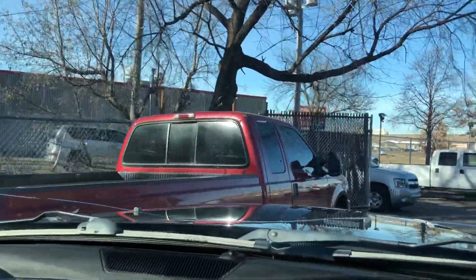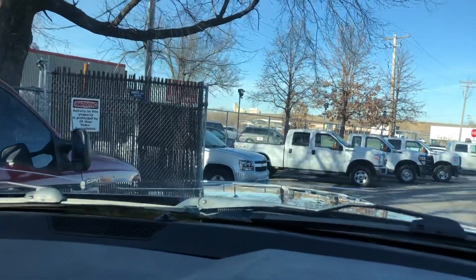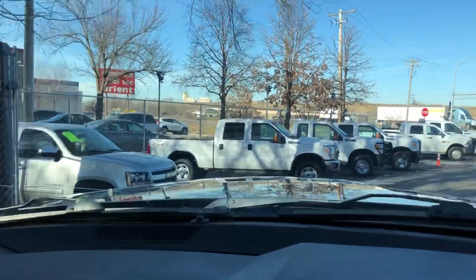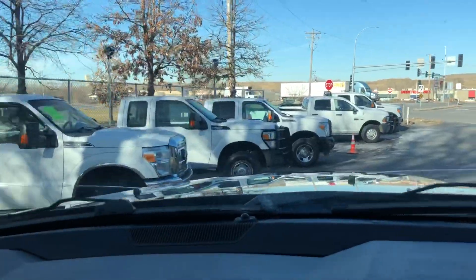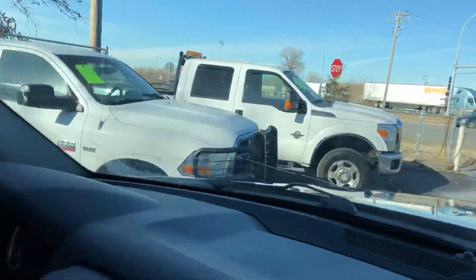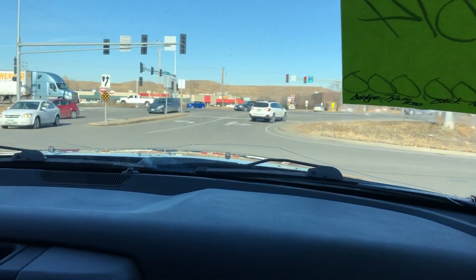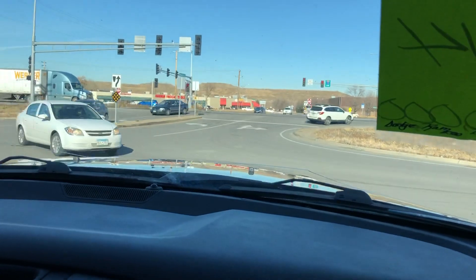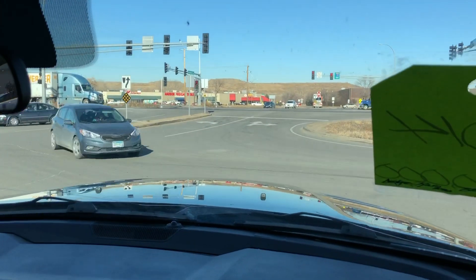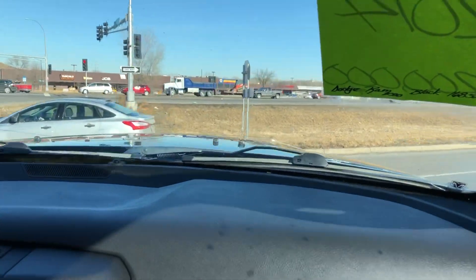This particular truck came from out of state. Here's an ST trim with a long bed. That white one is also a crew cab four-wheel drive. These are all four-wheel drive models. This one just came in yesterday, and we noticed the windshield is cracked and it's got a low tire pressure light on.